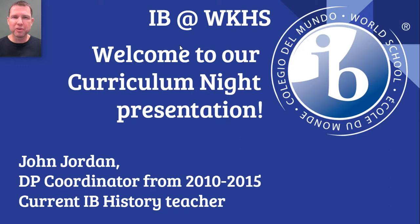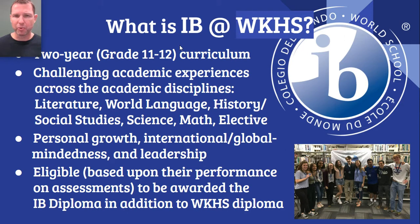Hi there. My name is John Jordan. I am the former IB Diploma Program Coordinator at Worthington-Kilbourne and I'm the current IB History teacher. Welcome to this video, which replaces our traditional face-to-face curriculum night presentation on the IB Diploma Program. This presentation is meant to provide a basic introduction to the program for students in grades 8 and 9 and their parents. If you are a grade 10 student or the parent of a 10th grade student, you may wish to switch over to the presentation by the current IB Diploma Program Coordinator, Jeanne Goodwin.